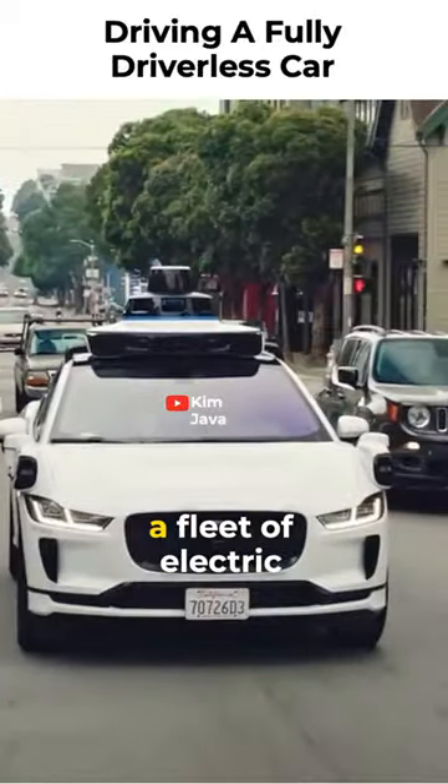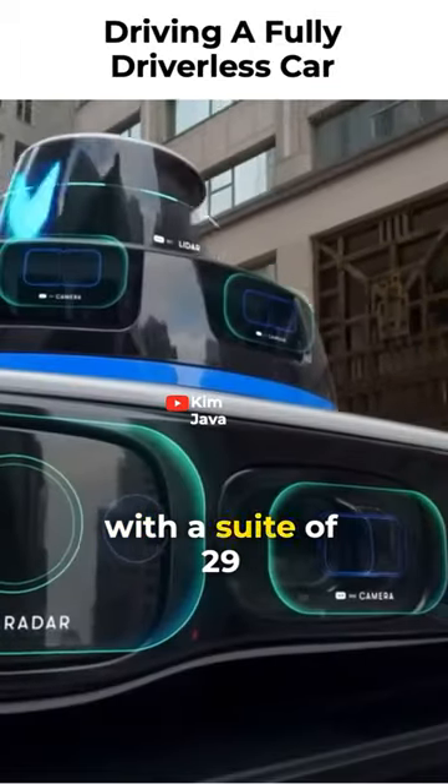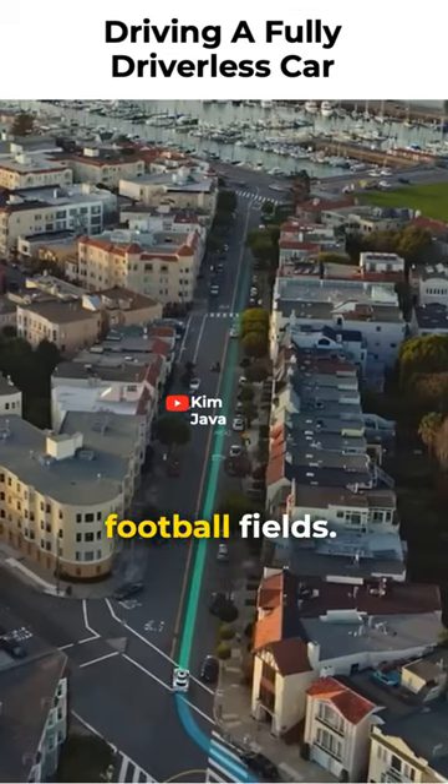Waymo's currently using a fleet of electric Jaguar I-Paces that have been retrofitted with a suite of 29 cameras, radar, and lidar with broad 360-degree coverage that can see as far out as three football fields.